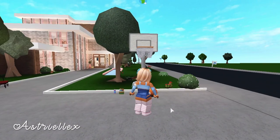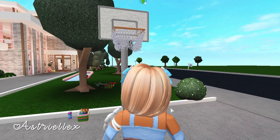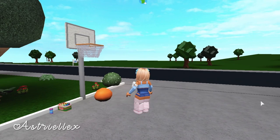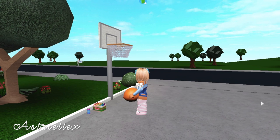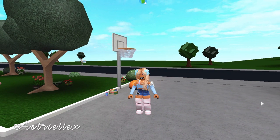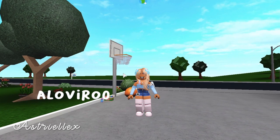First off we have this little basketball hoop, or basketball net, and I got it from a TikTok — I'll leave the info on the screen somewhere. I can't remember exactly who it is but it should be right here.